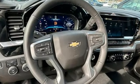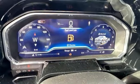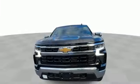Intercooled turbo inline four-cylinder engine. Four-wheel drive. Engine auto stop-start feature. Trailer brake controller. Streaming audio. Wi-Fi hotspot.